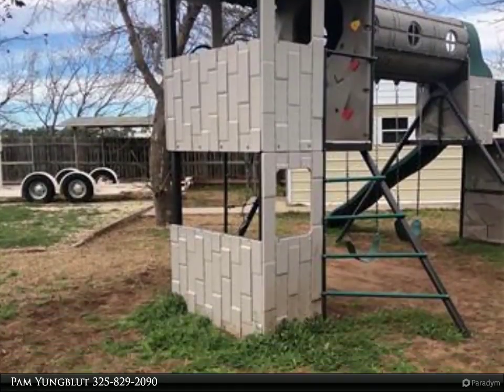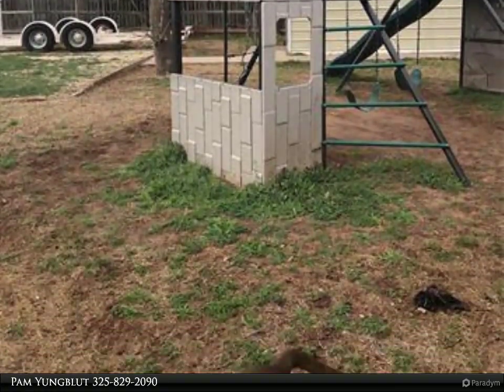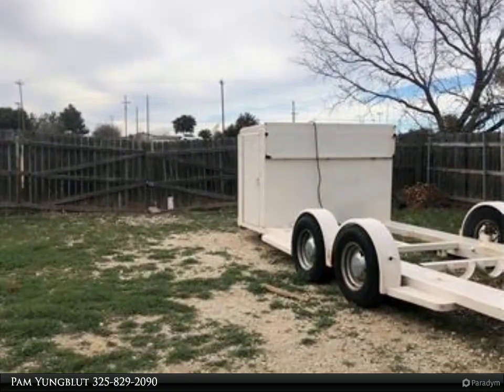The master bath has a wonderful updated tile large shower and his and her separate closets. This home also has a two-car garage and is located in Wally ISD.